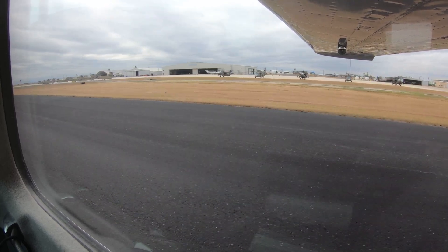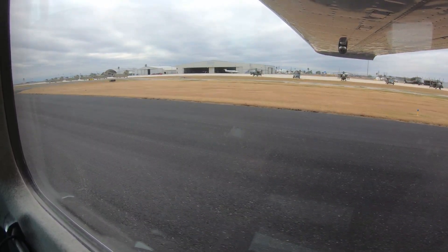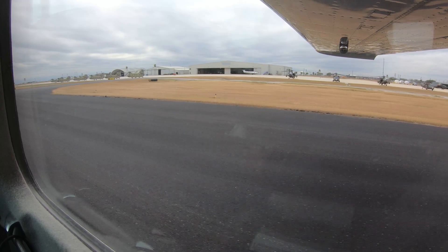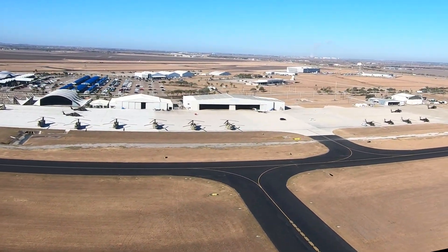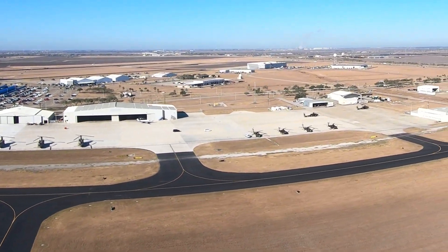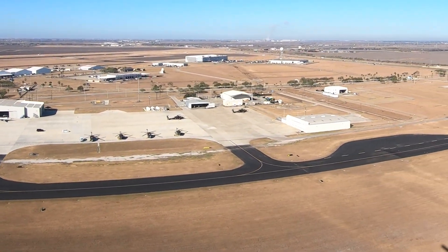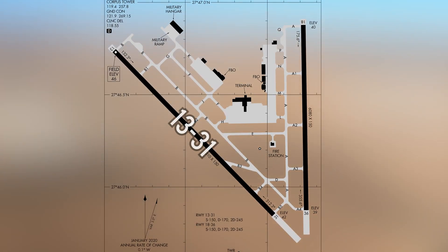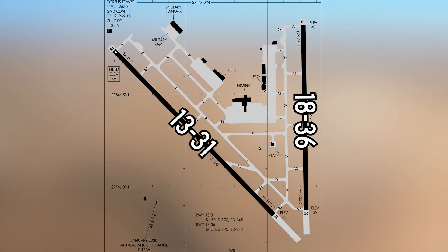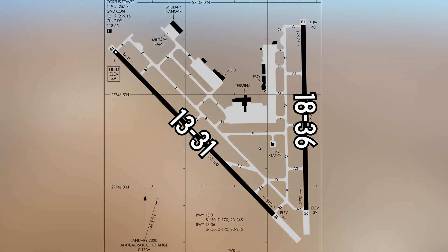The traffic mix covers the spectrum of civil and military aviation, from primary flight students through high-time air carrier and military pilots. Corpus Christi is a challenging and interesting place to fly and work. The airport has two non-intersecting runways labeled 13/31 and 18/36. The taxiway system is straightforward and provides access to all services and facilities located between the two runways.